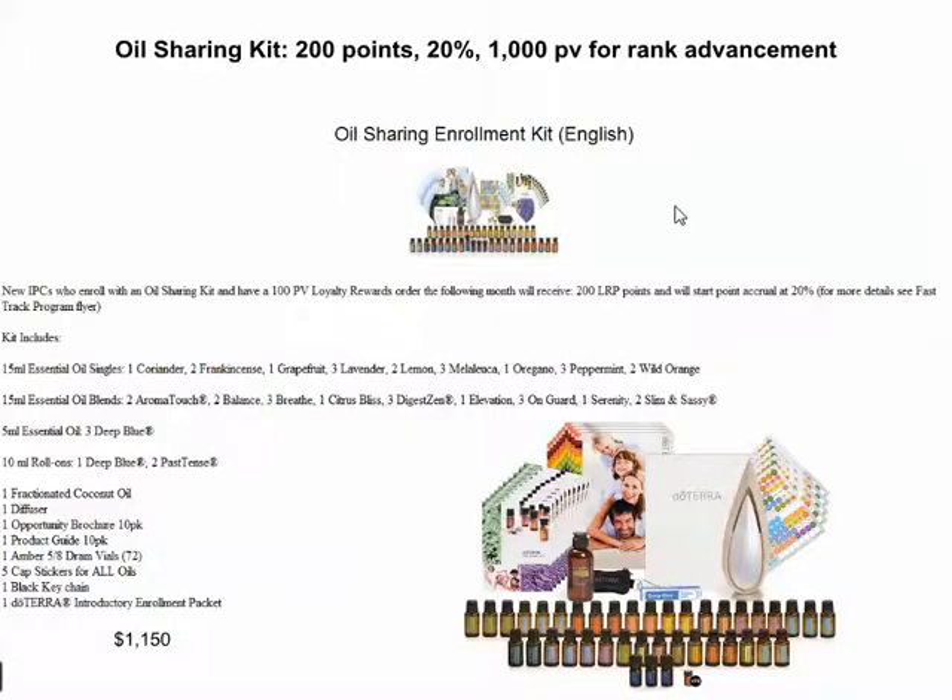The next kit, kit number two, is the Oil Sharing Kit. Basically, you get a bunch of oils — doubles and triples of some of the most-shared ones — so that you can share with your friends, family, and loved ones. You get a bunch of sample bottles, a cool diffuser, and some literature to pass out. This is a really great kit for $1,150. You also get 200 points into your point bank account, start out at the 20% earning level for next month's order, and start at 1,000 volume for your rank advancement.